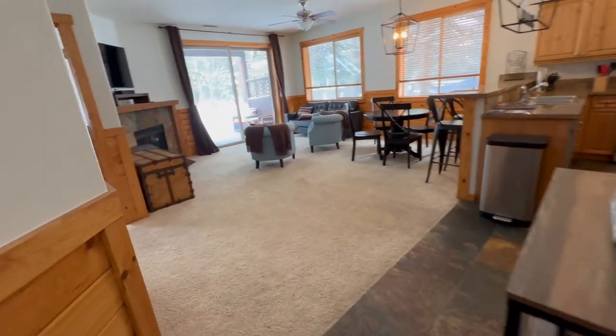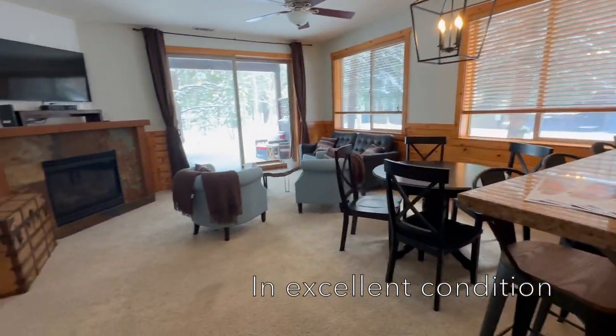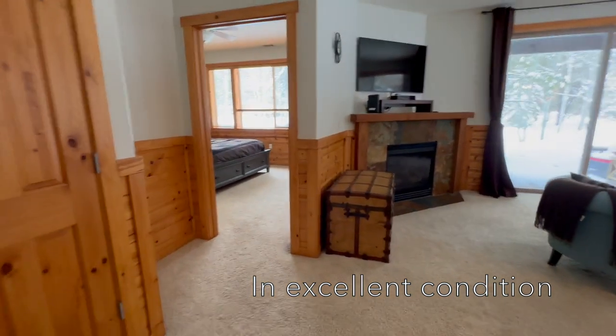It's nice because it's a ground level unit. You can just step right out onto the back patio and get on your bike and ride up into the woods.